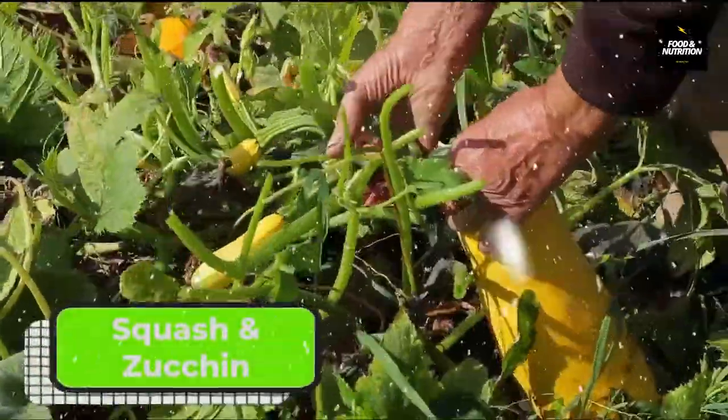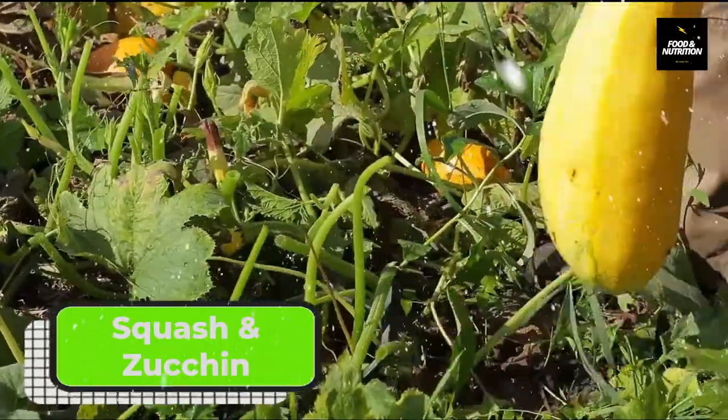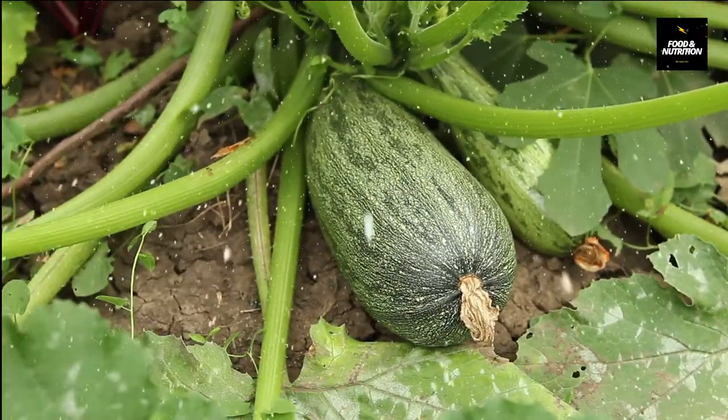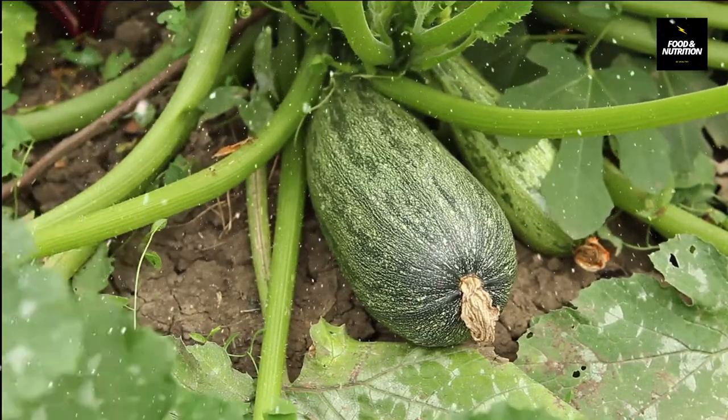Number two: yellow crookneck squash and zucchini. Numbers of this GMO veggie are relatively small, but genetically modified yellow zucchini and squash is found in two different species in the U.S. Protein genes are contained in the species that protect against viruses.